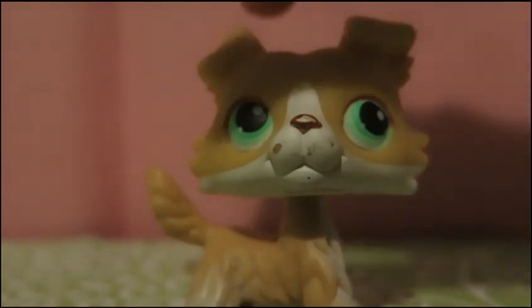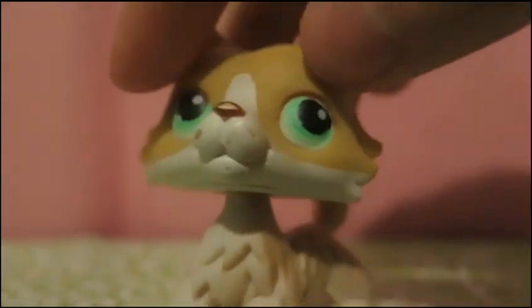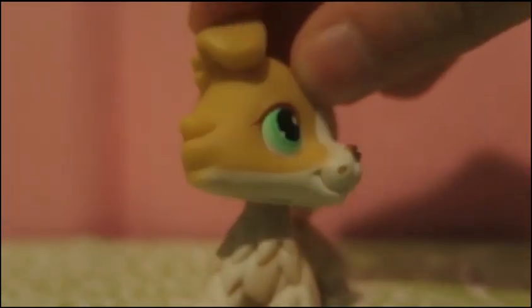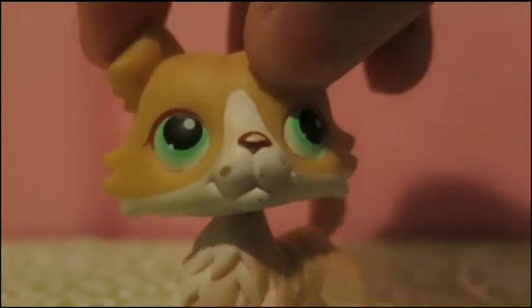Number 2 is this blonde Collie. He's really cute, and there's not much to say about him, but he's adorable. I love his eyes. They're just a really bright green, and I like bright green, so that might be another reason why I really like him. And he's just so cute.